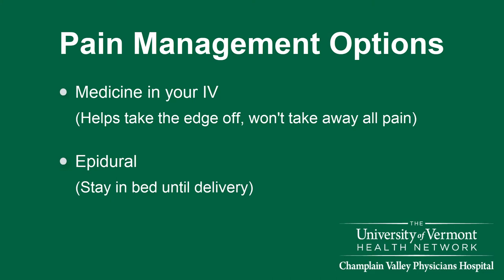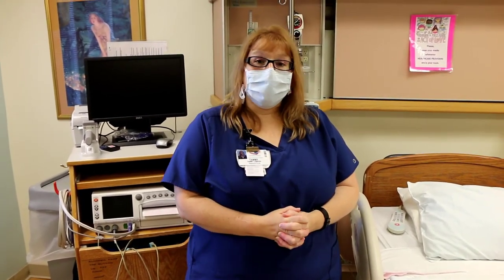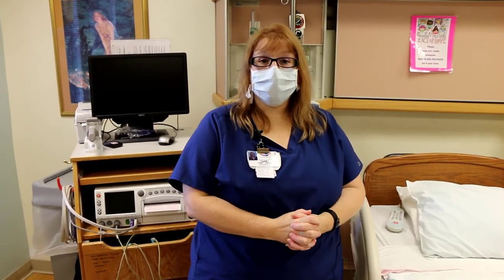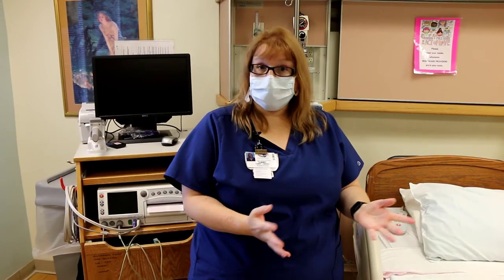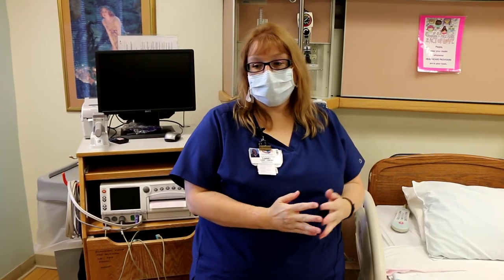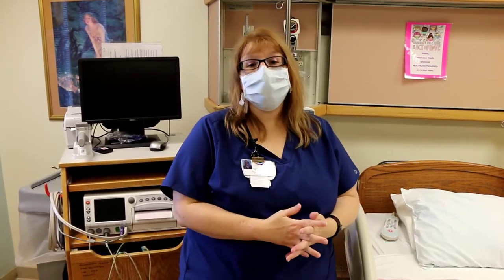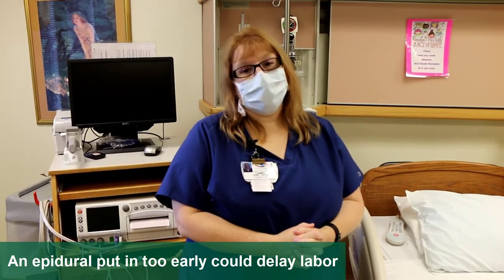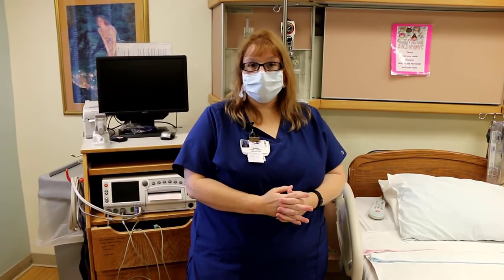Once you get an epidural you have it until you deliver, so you won't be able to get out of bed. You'll also need a Foley catheter to drain your bladder since you won't be able to feel to pee, and we need to keep that bladder out of the way so the baby can come down into the pelvis. We will also use the peanut ball and turn you side to side every hour, which helps the baby rotate down into the pelvis the right way. We want you to be having good effective contractions before you get an epidural — if you get it too early, it can slow labor down significantly.